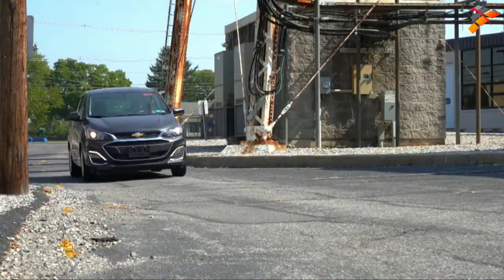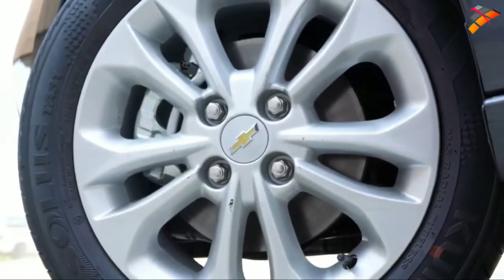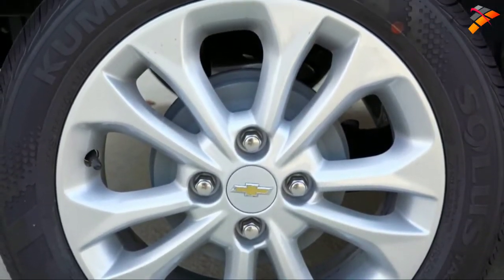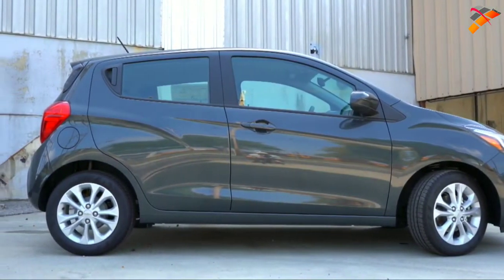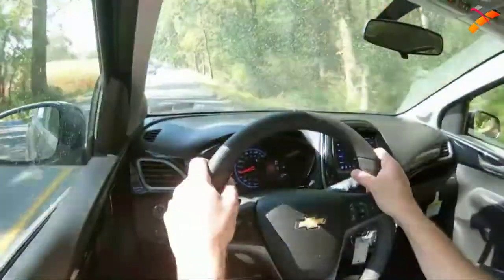Braking is equally important. In the 2020 Spark you will find front disc and rear drum brakes, standard on every single trim level. A lot of subcompact cars use that setup — for instance, the new 2020 Verse I just reviewed — because it's such a small, light car. You don't need four-wheel disc brakes, and it helps keep the price down. Braking feel is just fine, so no worries there.